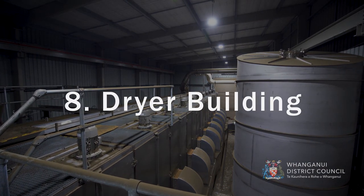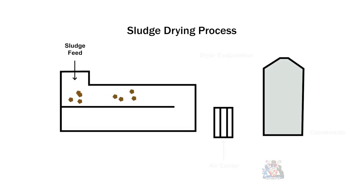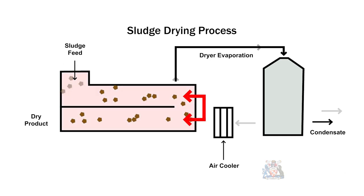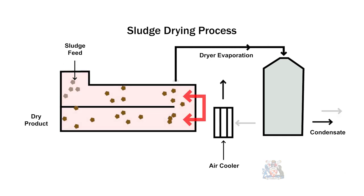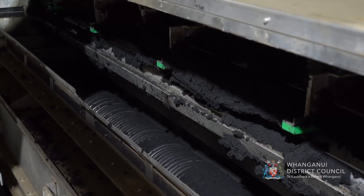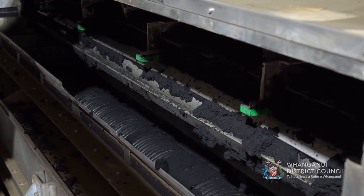The Dryer Building. The dewatered biosolids are heated to greater than 125 degrees Celsius in the dryer. This destroys the harmful bacteria and evaporates moisture, leaving dry biosolids. Dried biosolids will be removed from the site. Natural gas is burned to produce heat for the drying process.